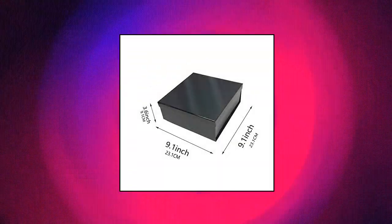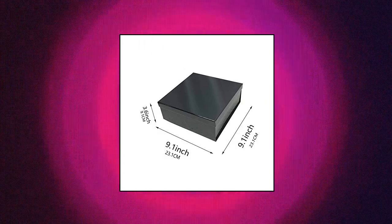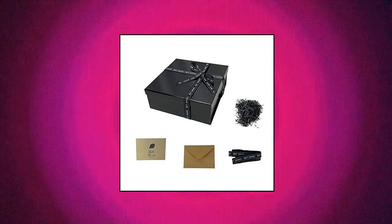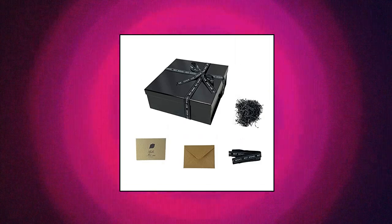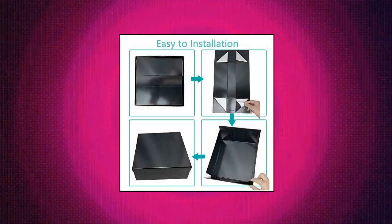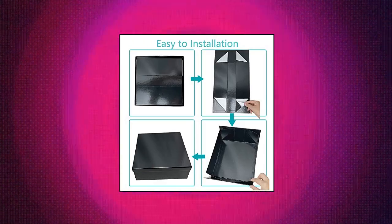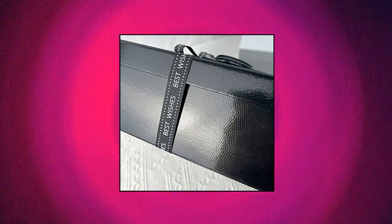Manoczy empty gift box, 9.1 x 9.1 x 3.6 inch, folding cardboard birthday present container with ribbon, in black. Size: 9.1 length by 9.1 wide by 3.6 height. The base box is foldable — flat packing to save space. Material: 2mm thickness paperboard. Rigid, sturdy gift box. Components include lid, base, one bag of shredded paper, ribbon, and greeting cards.